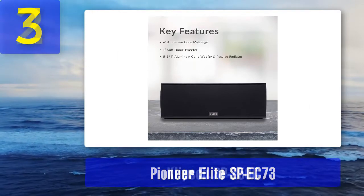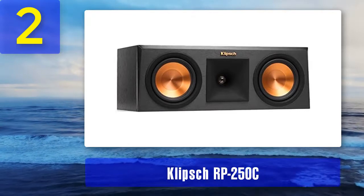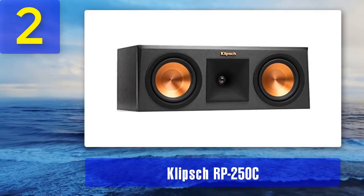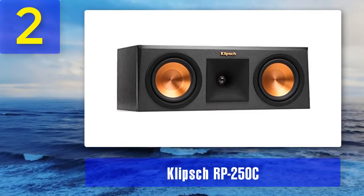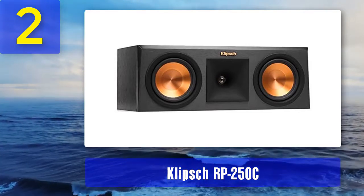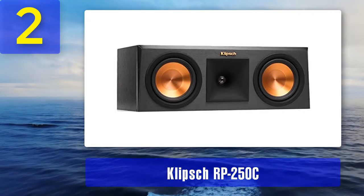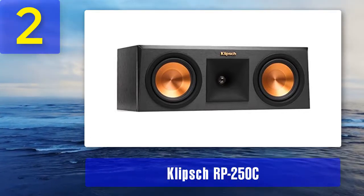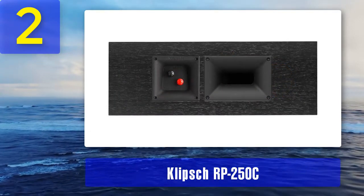Coming in at number two: Klipsch RP-250C. Klipsch has been a household name for the longest time, and it's no surprise it appears in our top picks. The RP-250C makes viewers and listeners feel completely engulfed in the sound with phenomenal music, clear lyrics and dialogue, and it blends with most room decor.